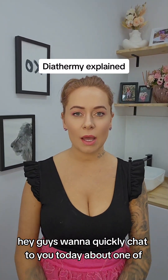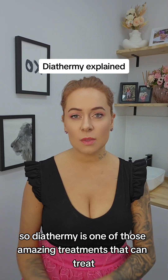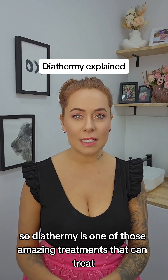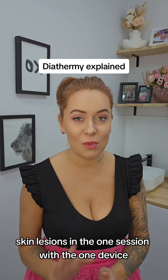Hey guys, I want to quickly chat to you today about one of the treatments that I offer here called diathermy. Diathermy is one of those amazing treatments that can treat a million different little skin lesions in the one session with the one device.